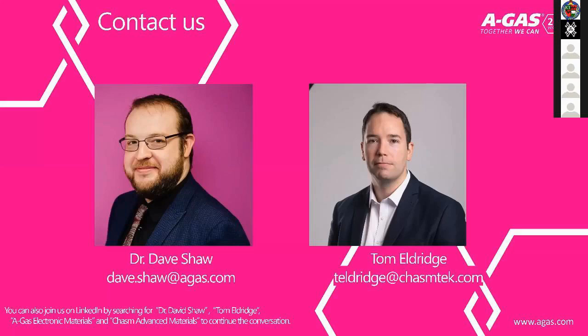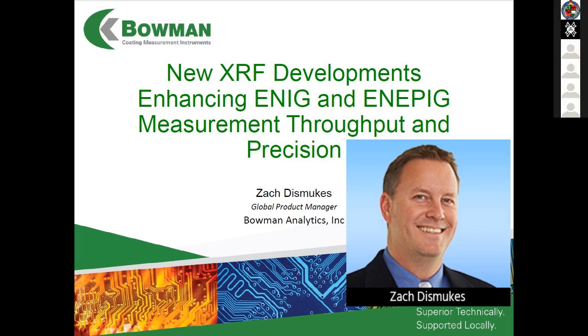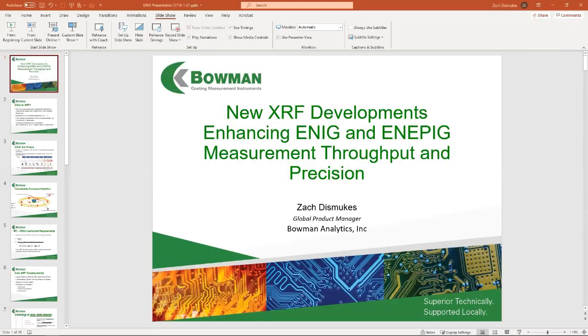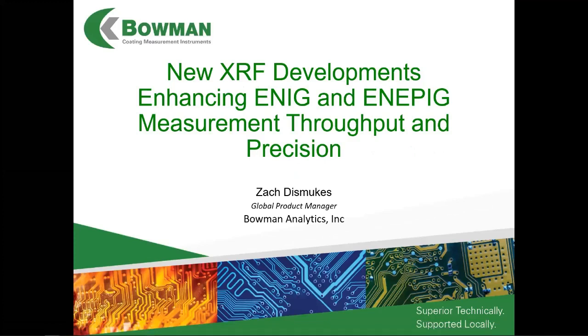Last but not least, it's my pleasure to introduce Zach Dismukes, Global Product Manager with Bowman Analytics. Zach is based in sunny Southern California and has been with Bowman for over 10 years. He holds a Masters in Chemistry and started working with XRF for bulk material composition and thin film thickness analysis whilst with Oxford Instruments in 2007, giving him many years of experience with the XRF technique.